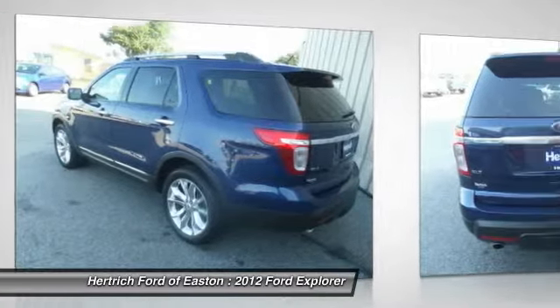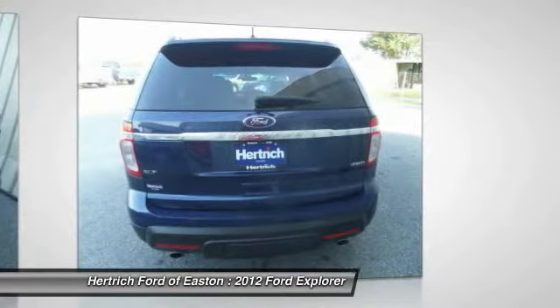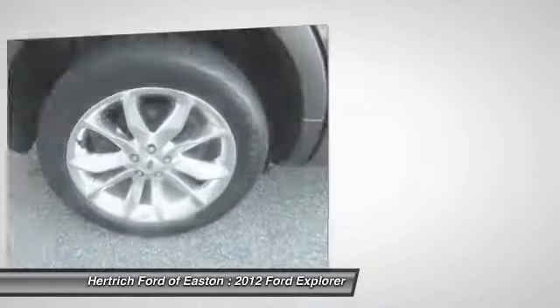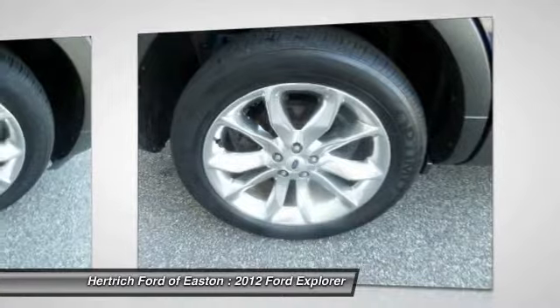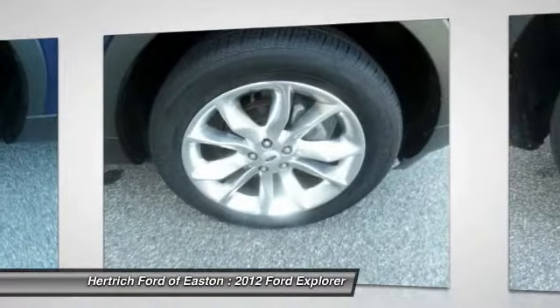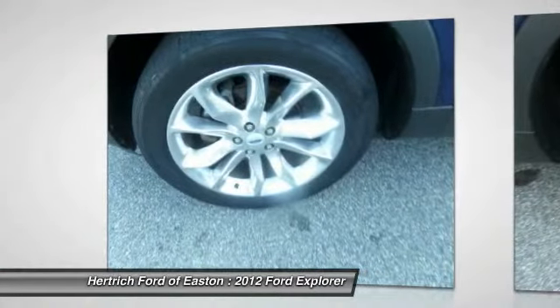The mileage on this Explorer Ford 4WD 4-door XLT is reflective of its age, and you can tell the previous owner took great care of this vehicle, so that you'll be able to enjoy the benefits of a well-cared-for vehicle offered to you by Hartrick Ford of Easton.